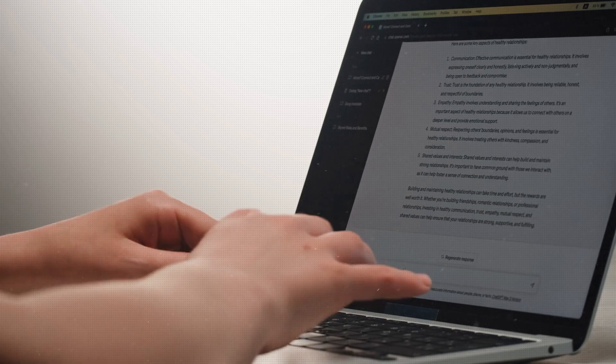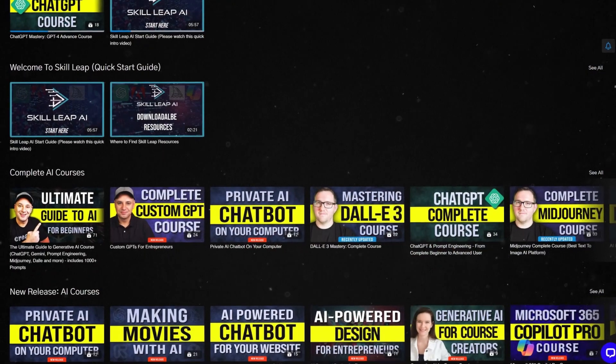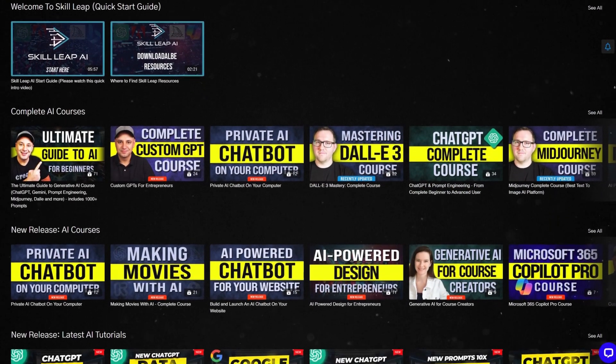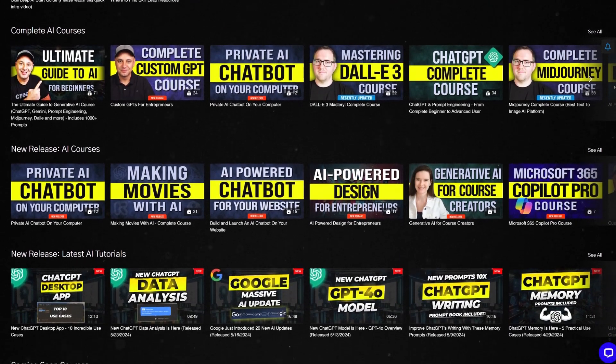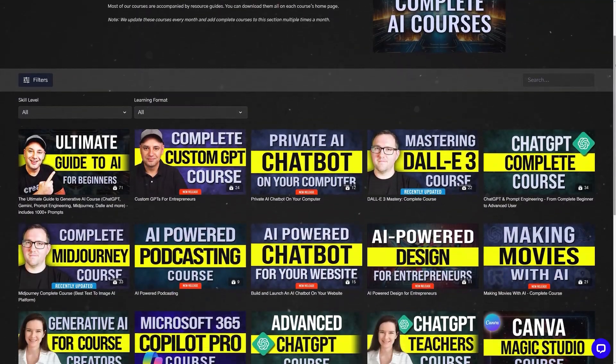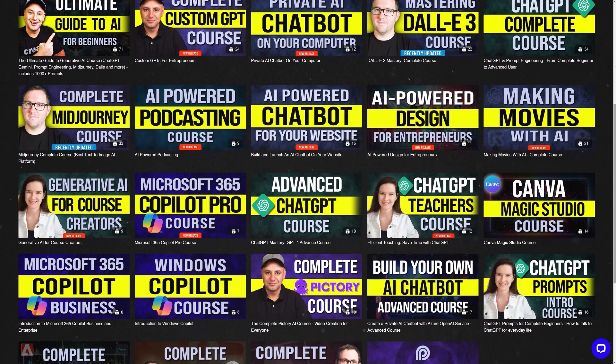If you want to take your ChatGPT skills to the next level and learn about other AI tools — about 20 to 30 different AI tools that are extremely useful — we have an entire e-learning and membership platform where you get access to all our courses for one subscription price, and it includes a free trial. We have over 20 courses, including things related to ChatGPT for beginners and more advanced. Click the link in the description to learn more and start your free trial to master ChatGPT and the top AI tools.